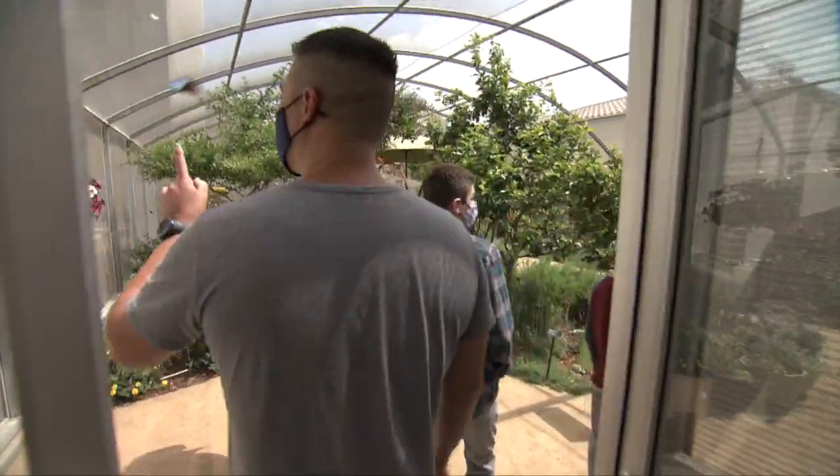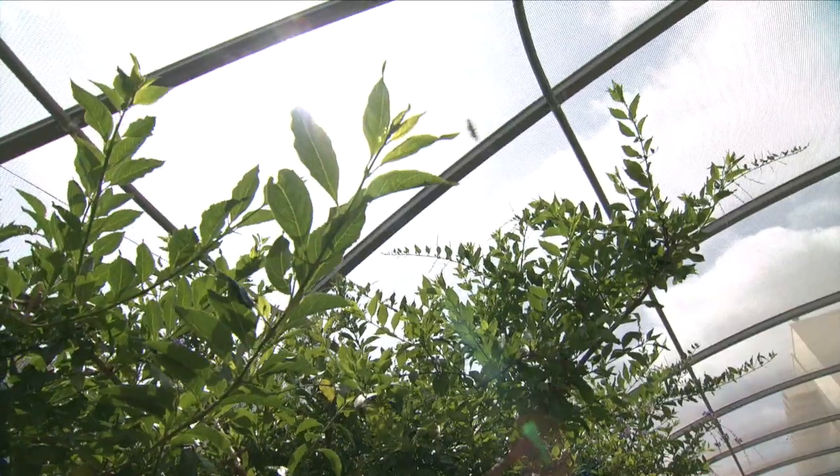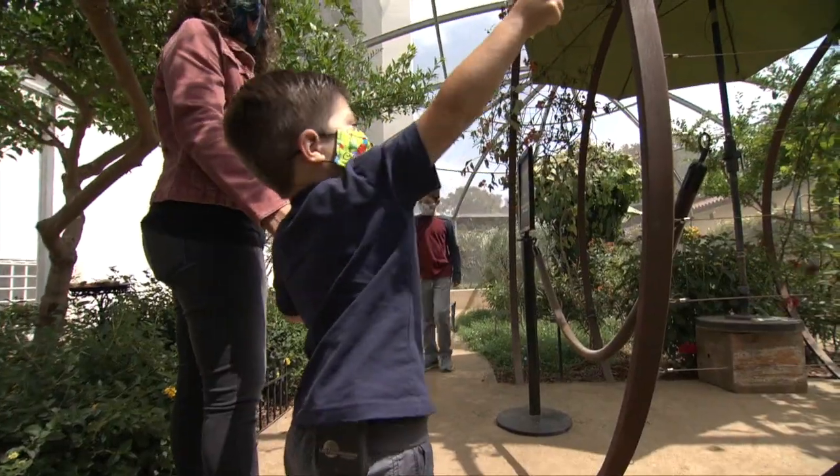Whoa! Look at this one, guys. Look at what color their wings are. That one's not blue! That one's brown.